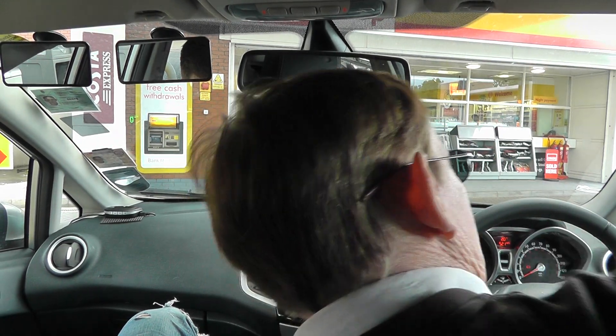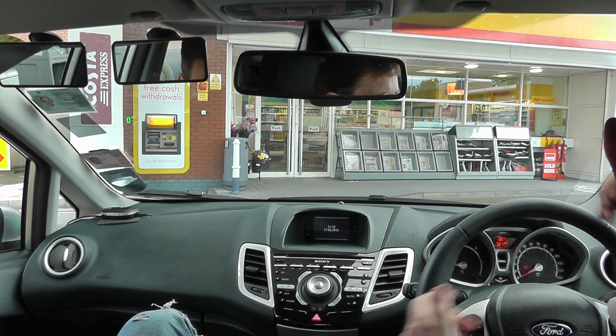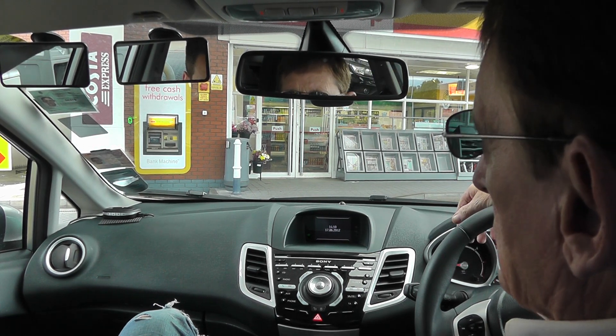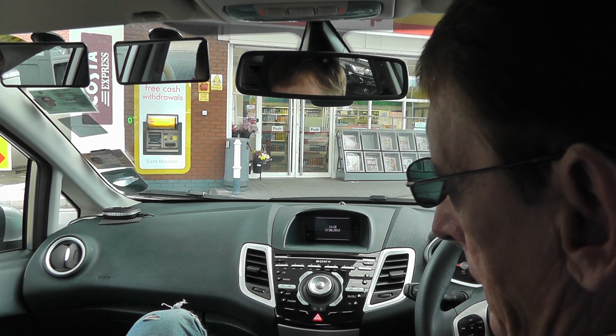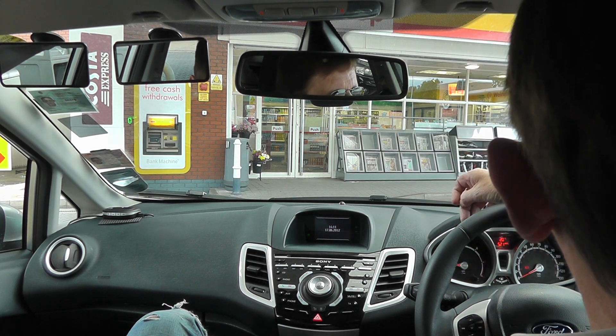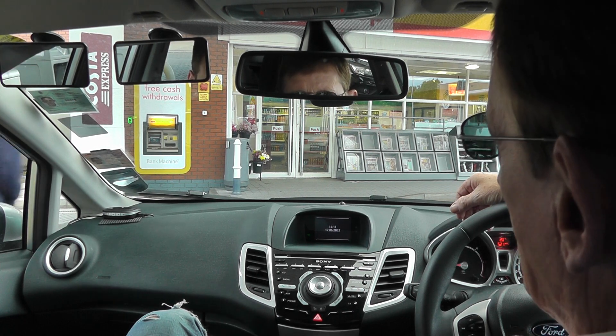I'm going to carry on from where we left off at pedestrian crossings, but the scenario this time is that I've got a test in two weeks time. So it's pedestrian crossings and use of signals by indicator only.